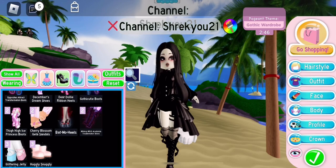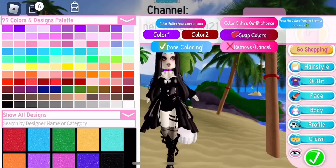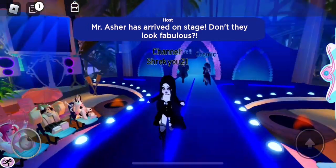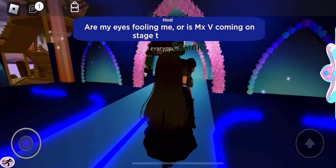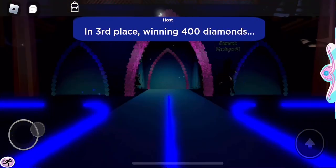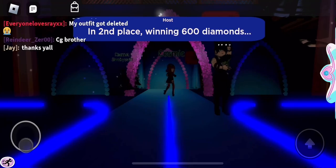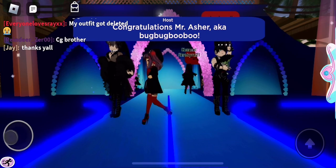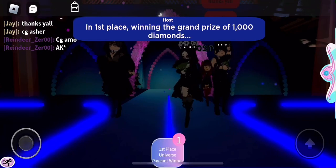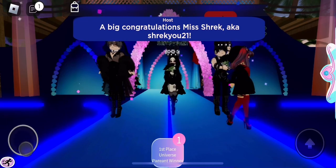I needed a couple more changes — I added the OA bodice instead of the December Dream one, colored the top white a little bit, and then added a choker. And here we go again walking that runway — of course the bubbles have to interrupt me, but that's okay. I'm feeling pretty good about this round. It is now time to see the winners. In third place we have Mr. J. Second place, we have Mr. Asher. And who's in first? Oh my gosh, it's me! Oh my gosh, I did it again — first place! So I guess this outfit was pretty good for the Gothic Wardrobe theme, so hopefully you guys will be able to use this.